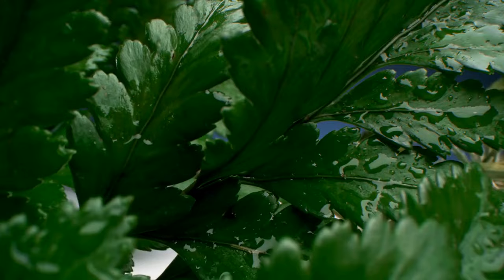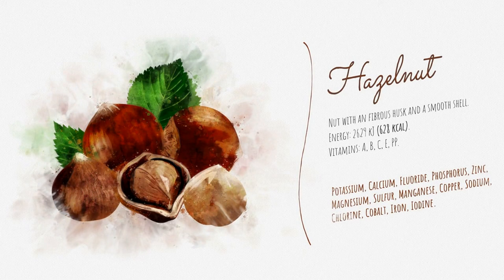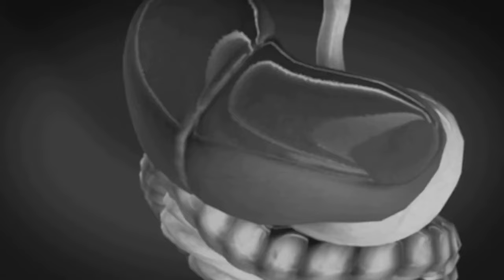1. Milk Thistle. Let's kick things off with milk thistle, a herb that has been revered for centuries for its potent liver-supporting properties. At the heart of milk thistle lies silymarin, a powerful antioxidant known for its ability to shield liver cells from damage caused by toxins and free radicals. By bolstering the liver's defenses, silymarin helps fortify its resilience against various stressors, promoting overall liver health.